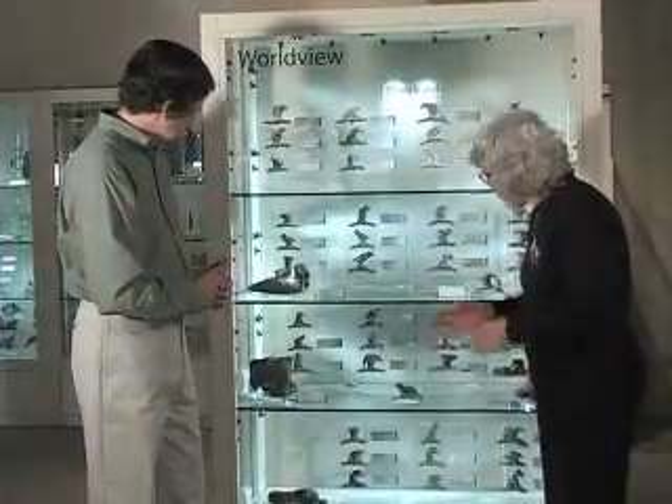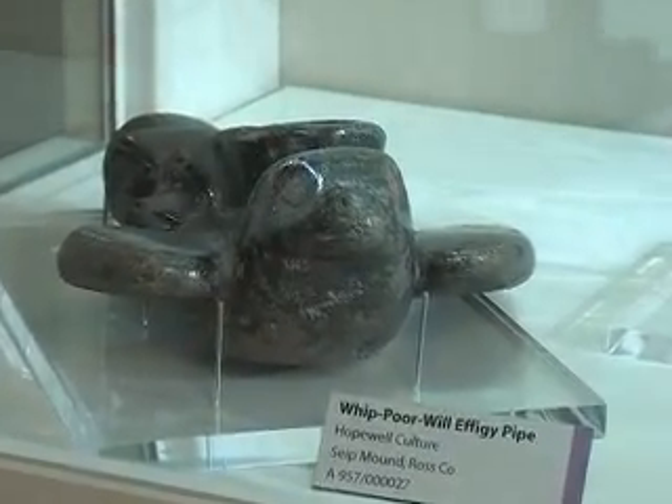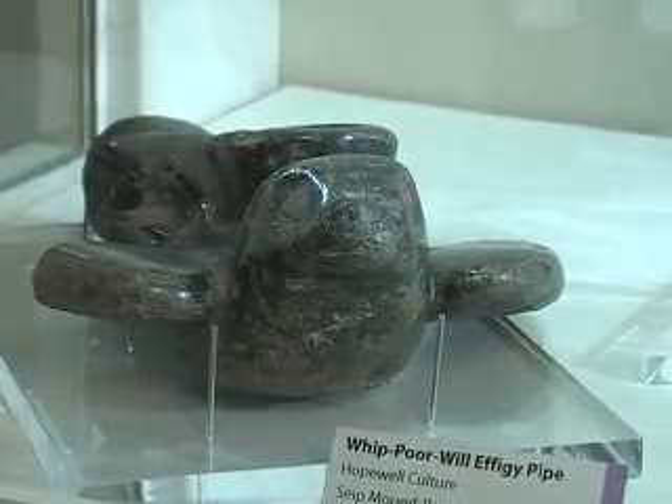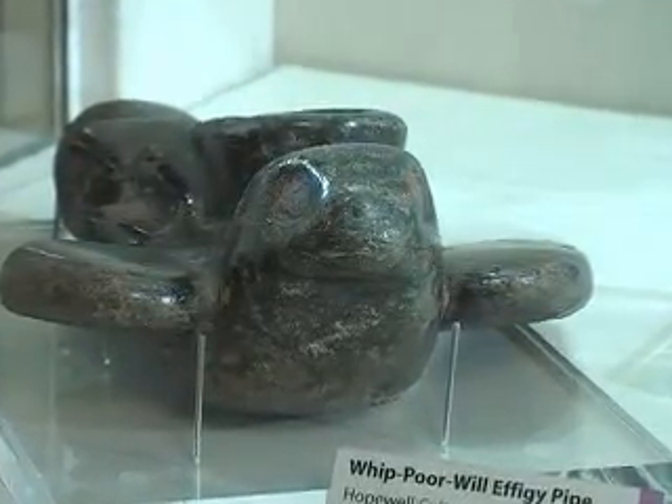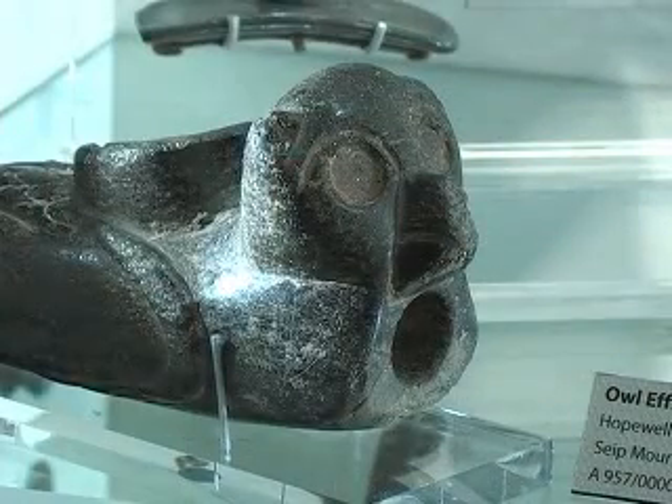The birds include a portrayal of what's identified as a whippoorwill with its extended wings and an alert head, perhaps as if it's in flight. The other bird is an owl, carved as if it were sitting on a nest, perhaps.